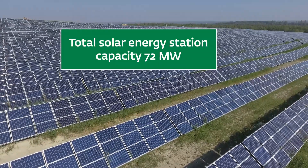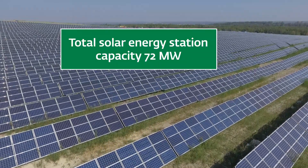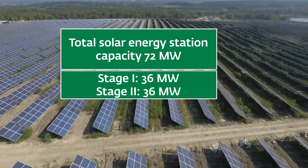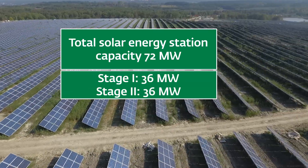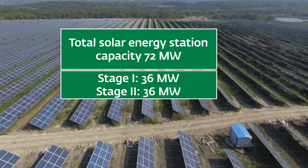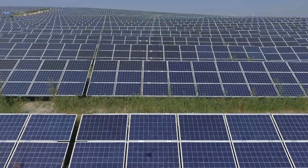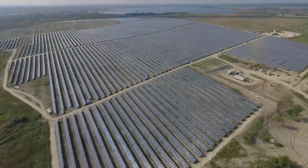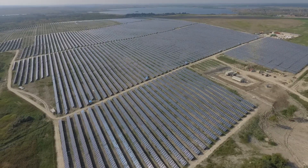The solar plant will be built in two stages. The first stage consists of a 36 megawatt solar plant, and during the second stage, an additional capacity of 36 megawatts will be constructed. The total area of the solar plant is 115 hectares. The first stage was completed and started to produce green energy in November 2018.